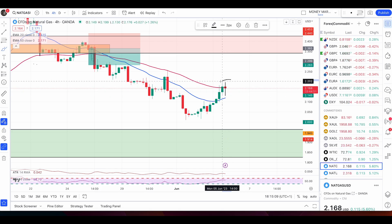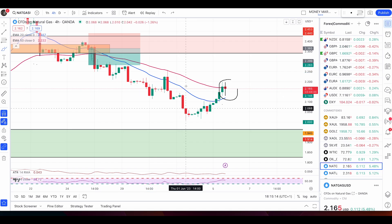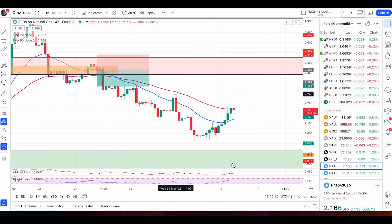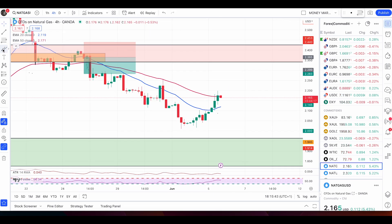If the next candle is a bearish candle, we have a bearish signal. As you can see, the price is trading in a very nice downtrend, below both the 50 EMA and 20 EMA. The 50 EMA is very important — price already rejected from it. A bearish candle will be your sell signal, and we'll go short using 1:8R for the target, then manage it accordingly.